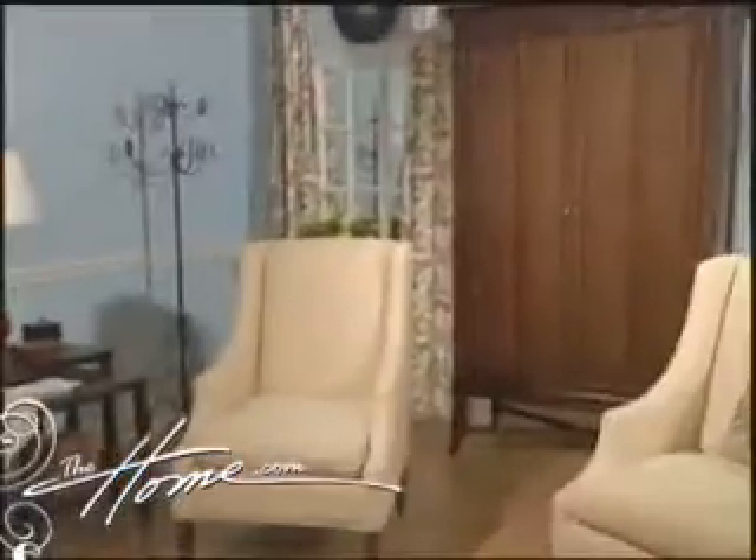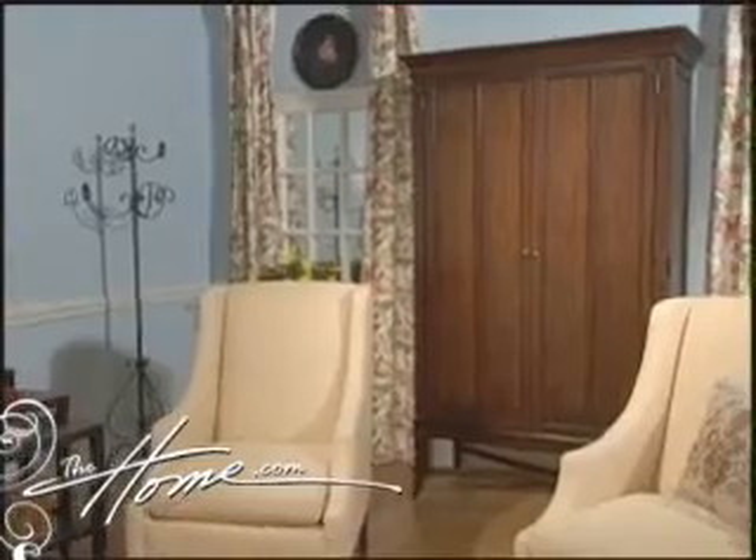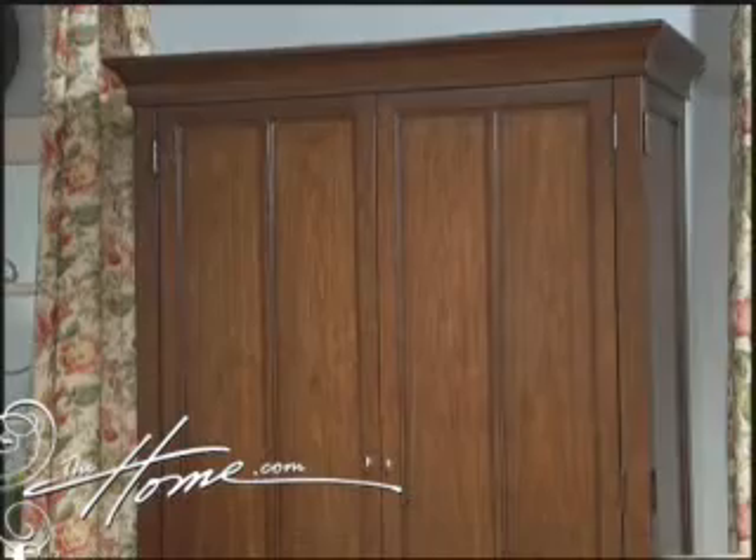One of the pieces we're really excited about from a style standpoint is the armoire that's behind me. The doors are modeled after the doors of our famous Test Kitchen, and we've used that same motif throughout several pieces.